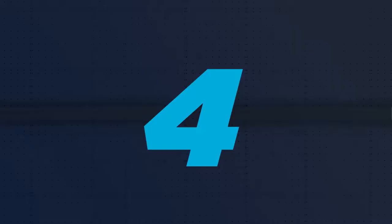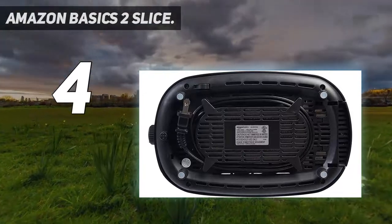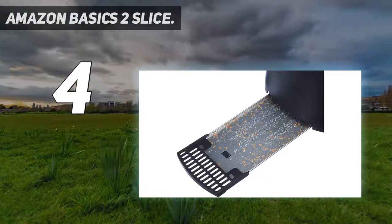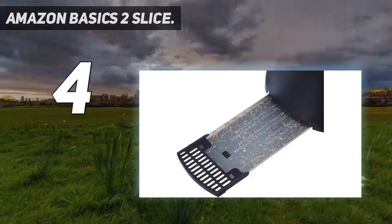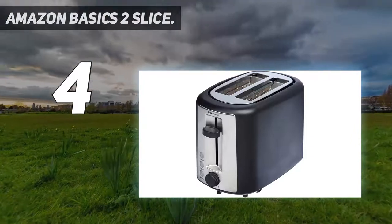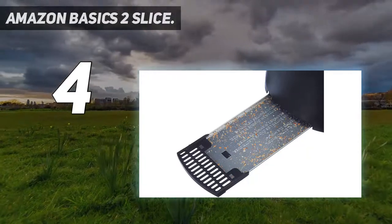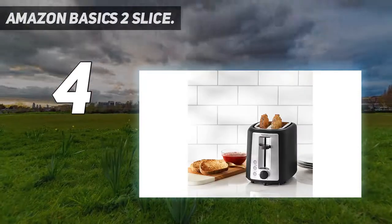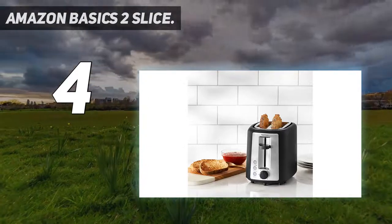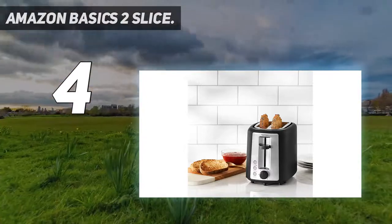Coming in at number 4: Amazon Basics 2 Slice. The sturdy, smart-looking Amazon Basics extra-wide 2-slice toaster will suit any household. Its dial can be turned to one of six settings so that your toast can be toasted accordingly. Its capacious 1.25-inch slots can deal with muffins, bagels, thick homemade bread, and whatever else you ask of them. The bagel setting toasts just half of your bagel that has been cut, while the frozen setting makes frozen bread warm and toasted in seconds. Its removable crumb tray means easy disposal of annoying crumbs that can become flammable if not removed.